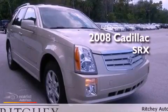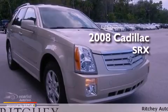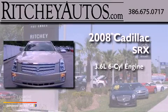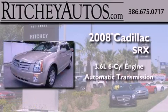This is a certified pre-owned 2008 Cadillac SRX. It features a 3.6-liter six-cylinder engine and an automatic transmission.